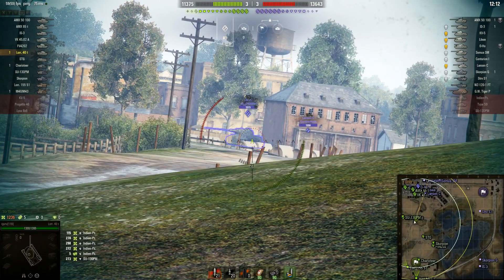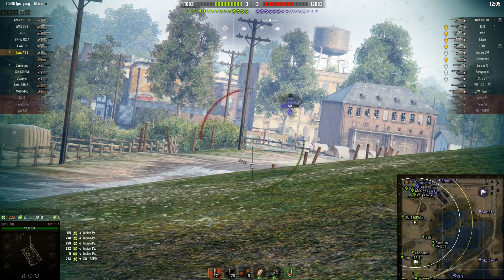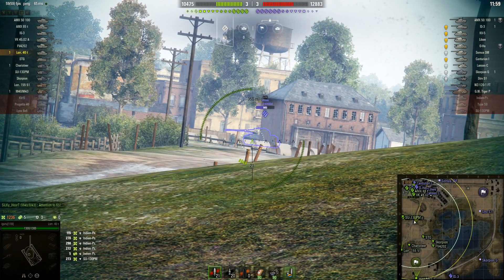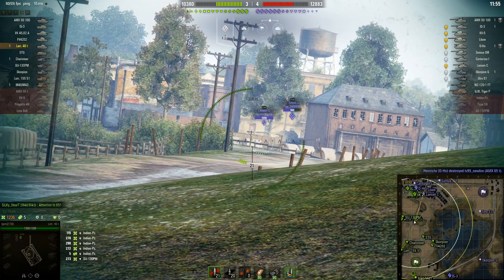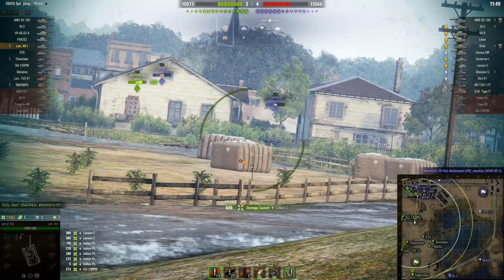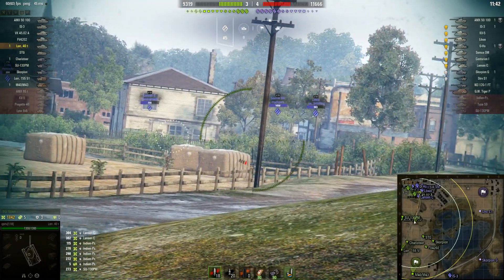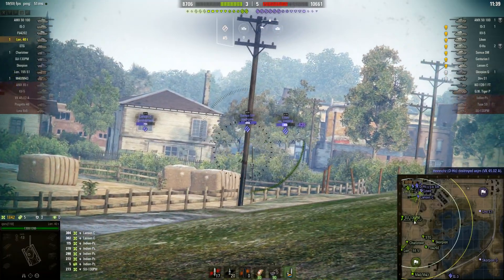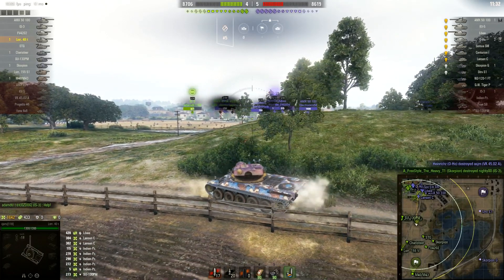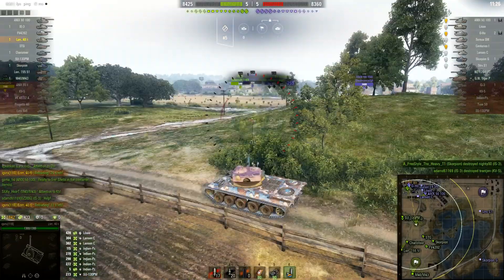I'm running vents, optics, and vertical stabilizers. Throughout this game I'm shooting AP shells — in a tier 8 matchup there's no reason to shoot APCR, but facing tier 9s and 10s I'll fire more APCR. The aim time is about 2.42 seconds, which is a little potato — similar to the Lansen C I reviewed recently. You do need to aim a bit.